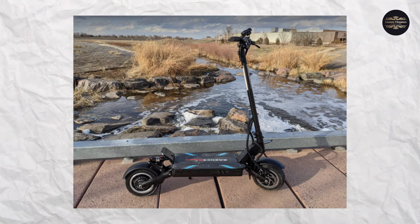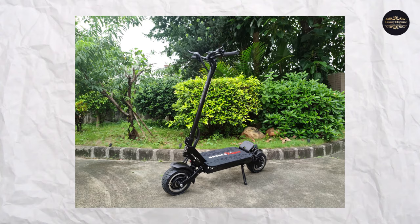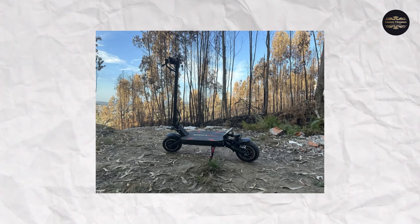Number 4: Bronco Extreme 11 Sport. Top speed: 70 miles per hour. The Bronco Extreme 11 Sport is not significantly slower than the three scooters mentioned above, with a top speed of 70 miles per hour, but it is also significantly less expensive at $3,999, making it somewhat of a steal in this market.